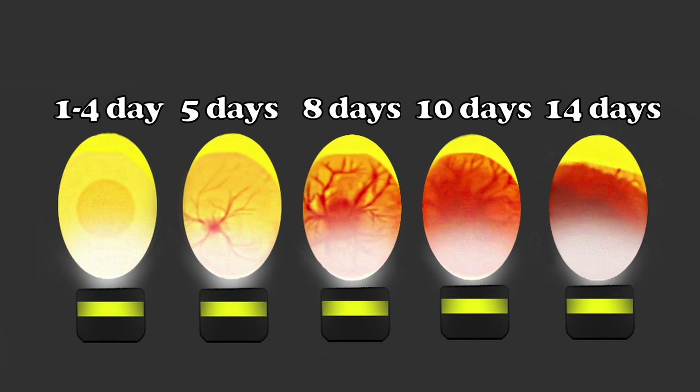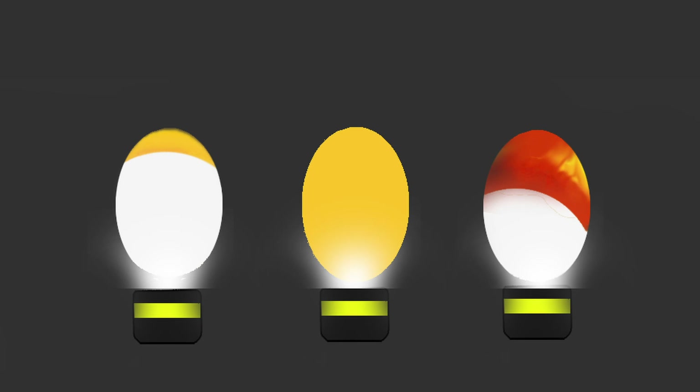On day 14 the air sac is getting bigger and you can't shine through it anymore — the chicks will hatch very soon, within a couple of days depending on the species. Be sure to avoid candling your eggs at this stage if you have to take them out of the nest, because you can harm the chicks inside or scare their parents into abandoning the eggs.